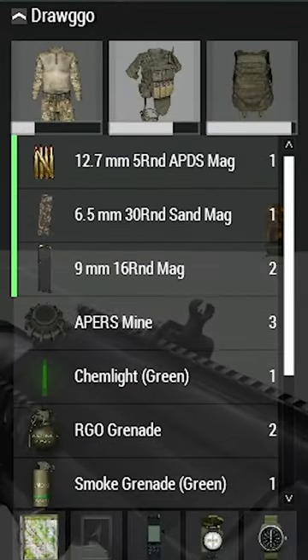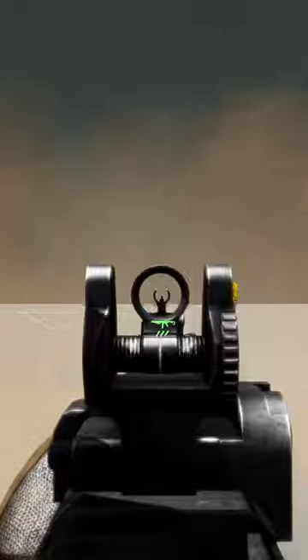APDS means armor-piercing discarding Sabot, and is a bullet option for the Lynx GM-6 sniper rifle.